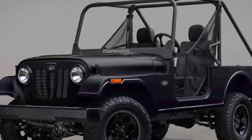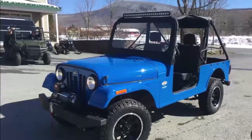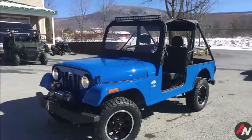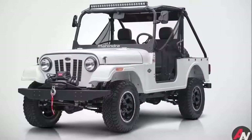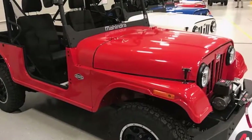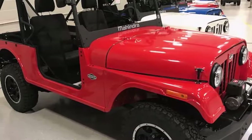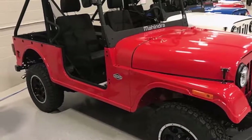Under the hood is a 2.5-liter turbocharged diesel four-cylinder making a meager 62 horsepower, but a decent 144 pound-feet of torque to haul the 3,000-pound SUV around. A five-speed manual should help drivers get the most out of the little diesel, and a low-range four-wheel drive transfer case will help it get almost anywhere.